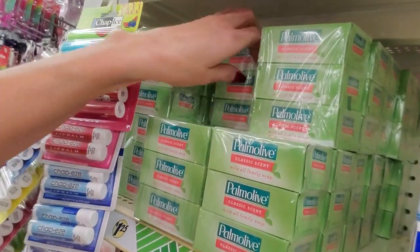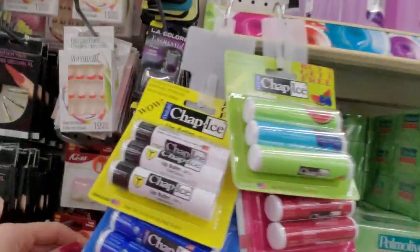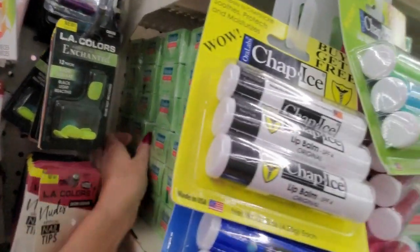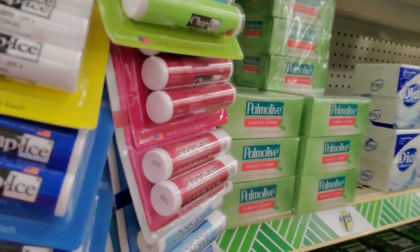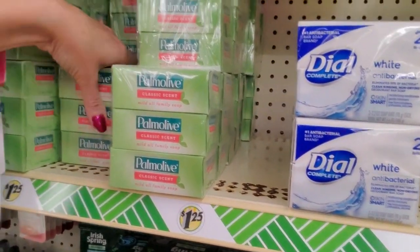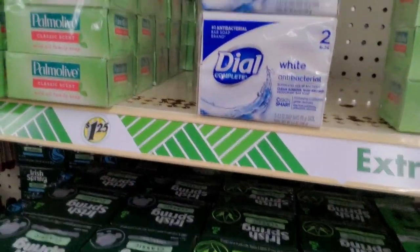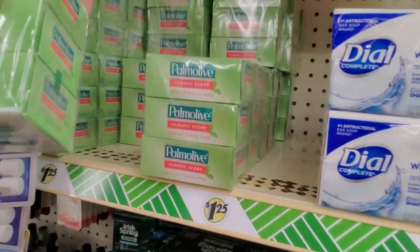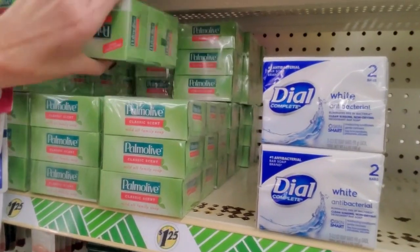It's classic scent. What does classic smell like? I don't know. Let's get all that soap — it's hard to reach. I don't want it pushed up that far, it's going to fall. But yeah, that's a great deal. Mild all-family soap — your whole family can use it.